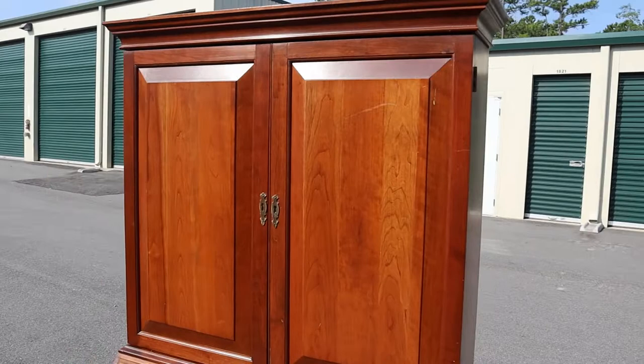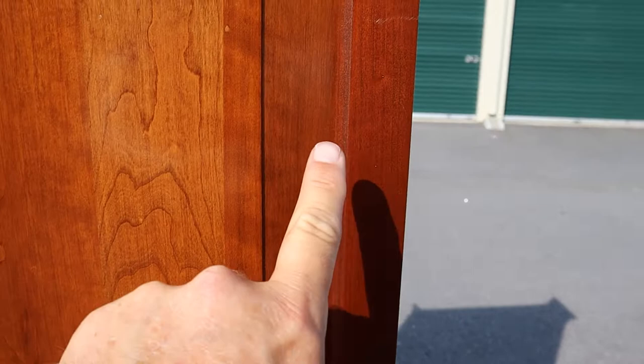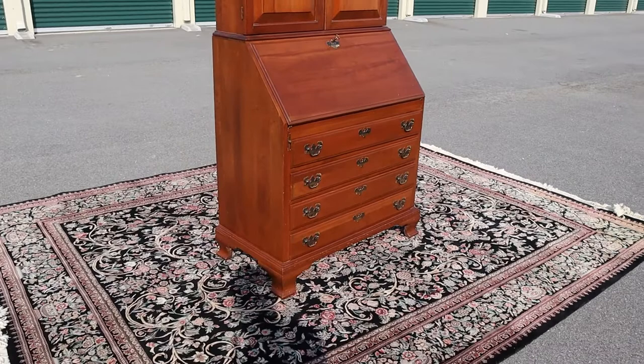When I say solid cherry, I mean there are no veneers in the construction of this secretary. I call this a candlelight stain, and what I mean by that is you can see how it goes from darker to lighter to darker. It's really nice because it's a pretty true brown — a lot of these were mahogany or a true cherry color, but this one really doesn't have any red in the finish.